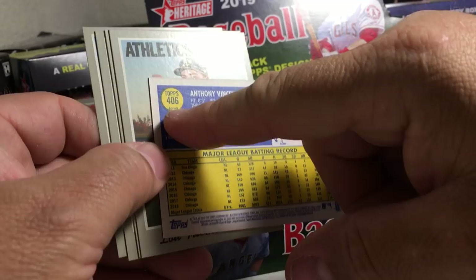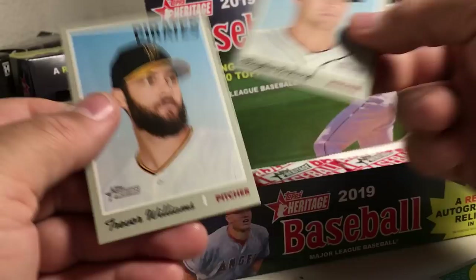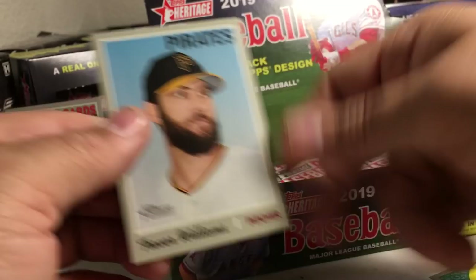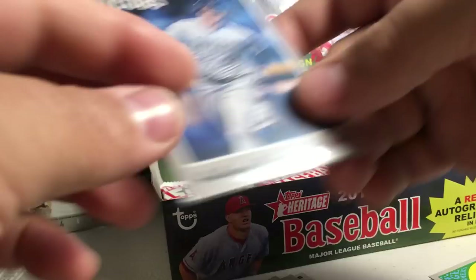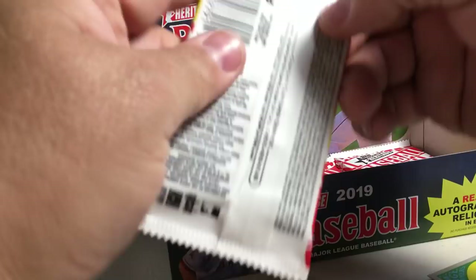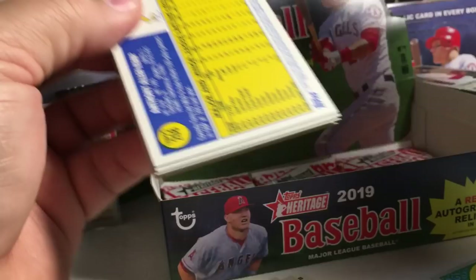See down there, it says 'action' below the 406. So those are rare — nice find there. Lou Trevino, ERA leaders, Clayton Richard, Trevor Williams. Let's leave that Rizzo. So that's pretty cool — put that back there with Lou. These are definitely the best boxes you can get of heritage when you get a hit auto and action variant.